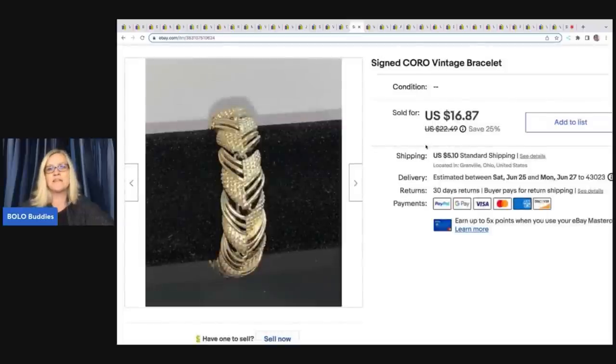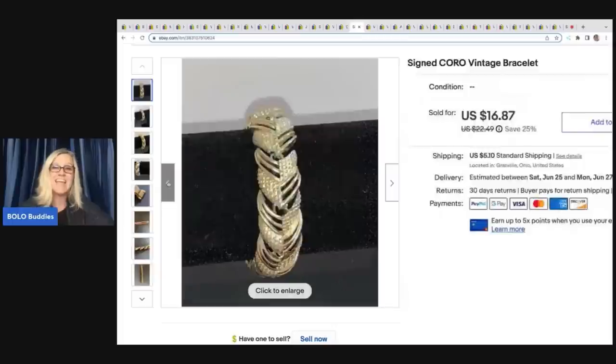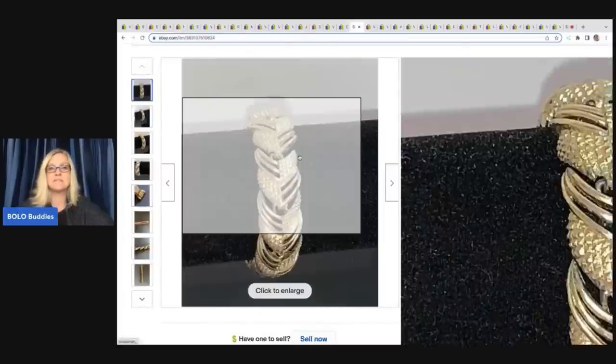This is a Koro vintage bracelet. I don't remember where I got it or what I paid — probably a garage sale, probably a dollar or less — and I ended up selling it for $16.87 plus shipping.